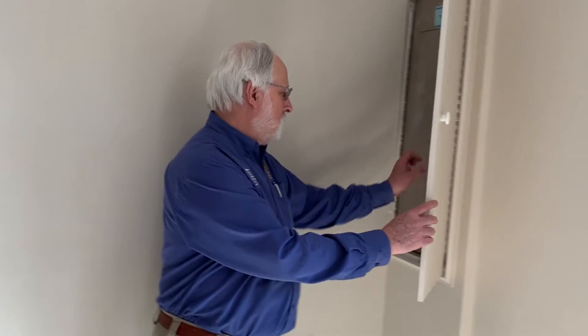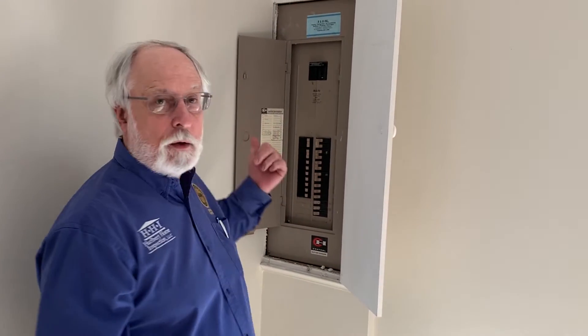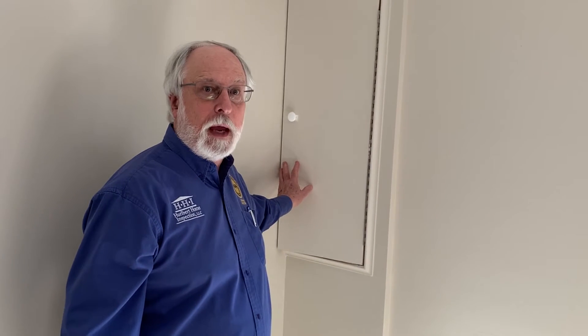And here's the main electric panel. You've got the main cutoff switch and all the breakers for the house. We take a look inside there to make sure they haven't got any creative wiring going on, and we'll check a lot of the circuits around the house to make sure that the wiring is doing okay.